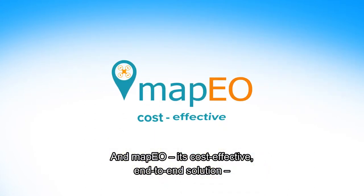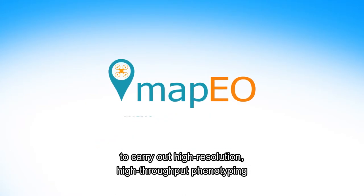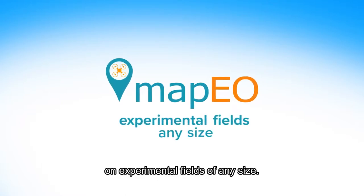And MAPEO, its cost-effective end-to-end solution, allows plant breeders and researchers to carry out high-resolution, high-throughput phenotyping on experimental fields of any size.